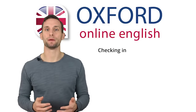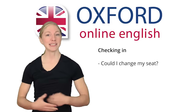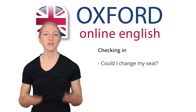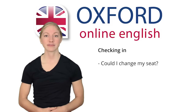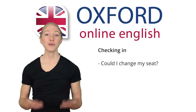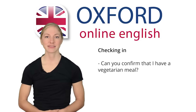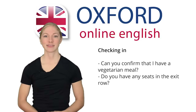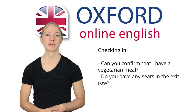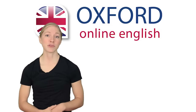Can you remember what the passenger asked for? He asked, could I change my seat? Can you think of any other requests you might have as a passenger? You might ask, can you confirm that I have a vegetarian meal? Do you have any seats in the exit row? Exit row seats have more leg room, so they're often more comfortable. This time, check-in went smoothly.